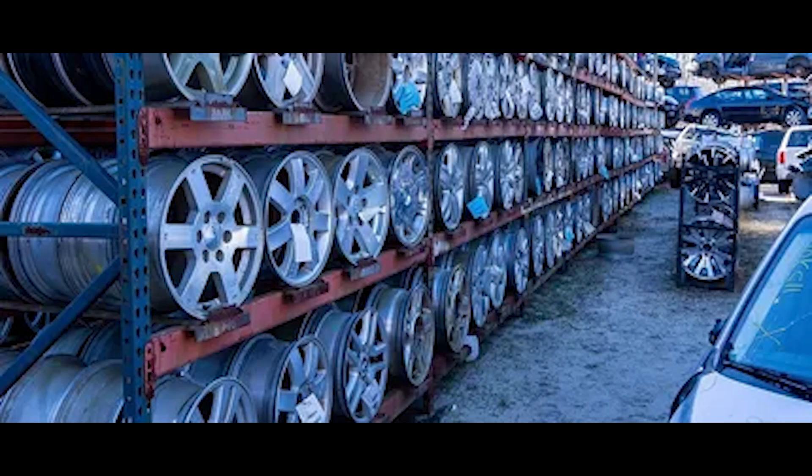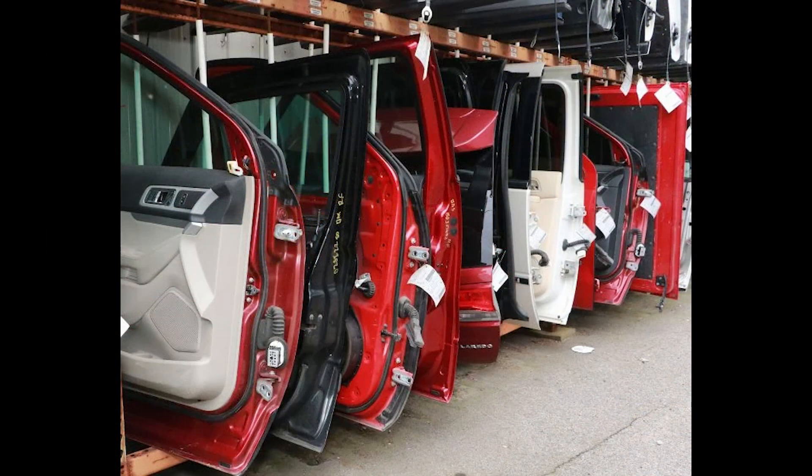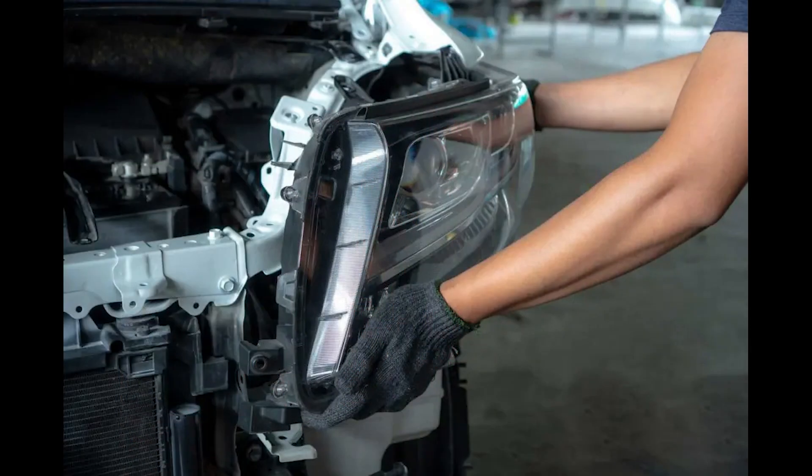We have 35 acres of salvage vehicles with front ends, hoods, fenders, grills, doors, tailgates, headlights, radiators, alternators, starters, engine components, electrical parts, and many other used parts to complete your repair needs.